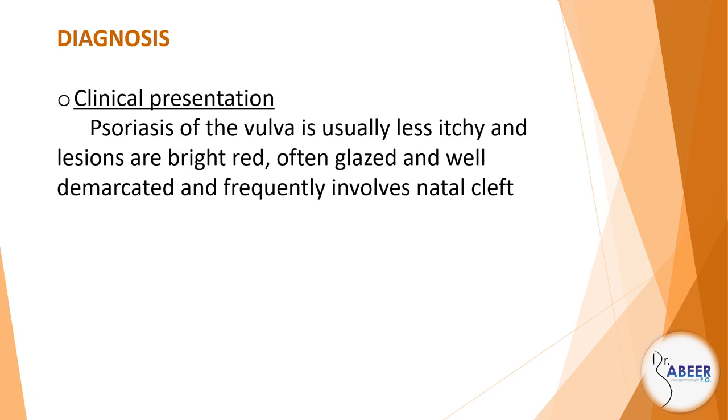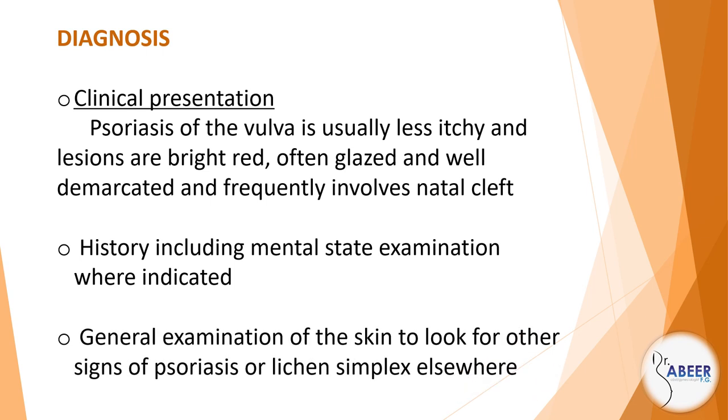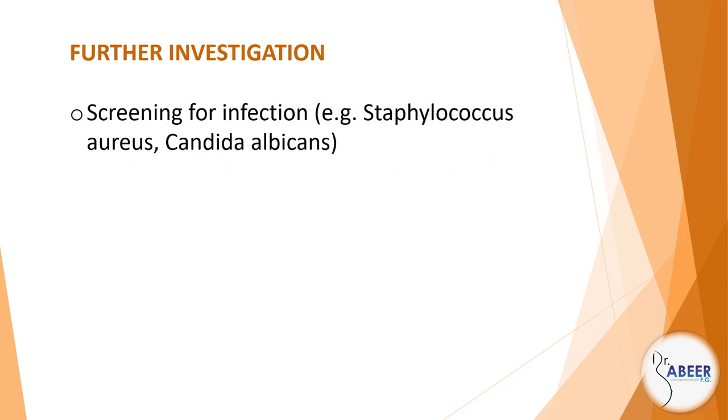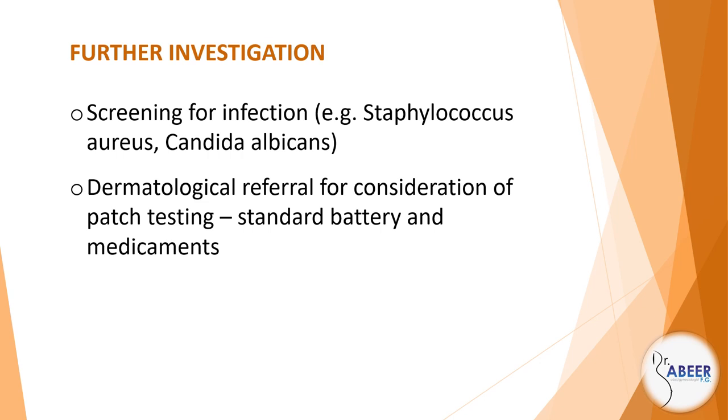Psoriasis of the vulva is usually less itchy, and lesions are bright red, often glazed and well demarcated, and frequently involves the natal cleft. History including mental state examination where indicated. General examination of the skin to look for other signs of psoriasis or lichen simplex elsewhere. Management — further investigation: screening for infection, for example Staphylococcus aureus and Candida albicans. Dermatological referral for consideration of patch testing, standard battery and medicaments, ferritin, and biopsy.